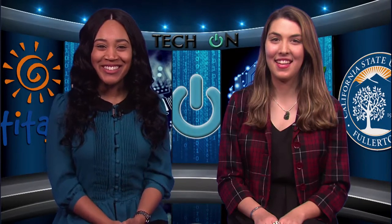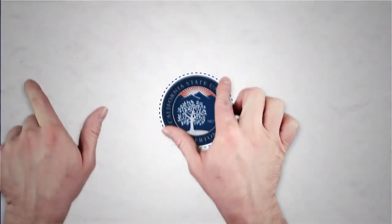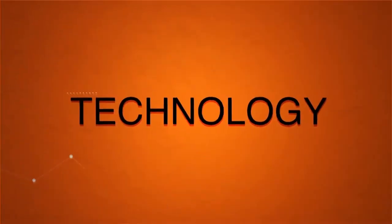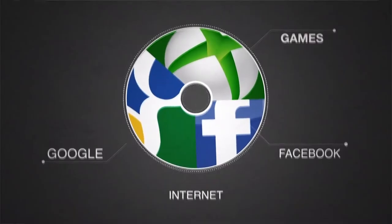Hi, I'm Karis Green and I'm Cassidy Jo Fortin and we're here to help you get your tech on. A one-stop shop for the latest apps, devices, and computer software, bringing you the current trends in media and technology. This is Tech On.